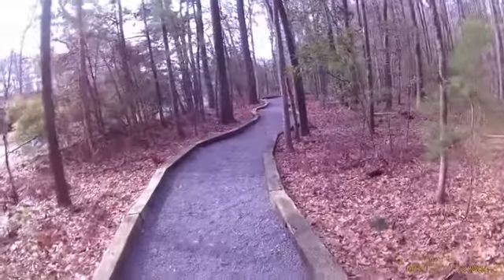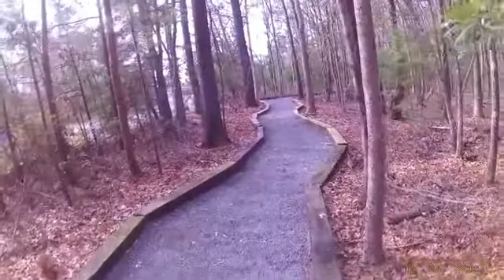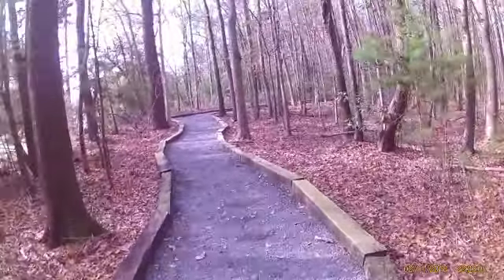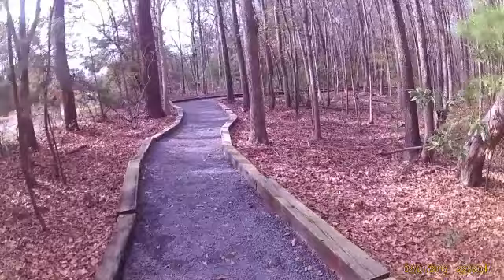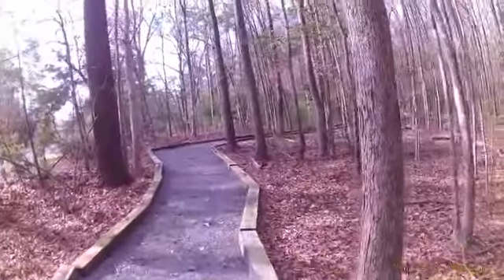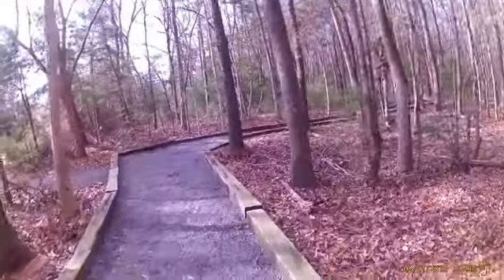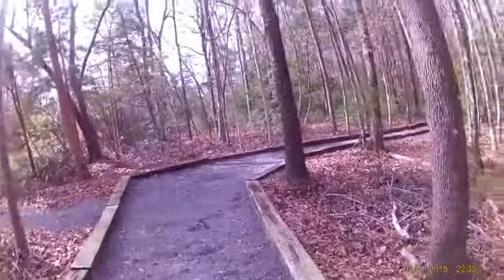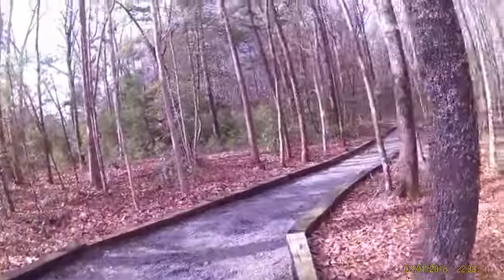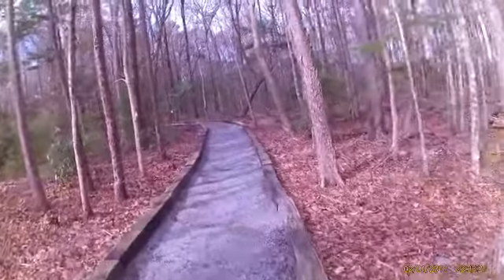It's a very easy trail to walk. It's loose gravel. It's only a 0.6 mile loop. I guess if you wanted to do multiple miles, you could go around it too far. There's actually a thing in the middle where you cut the 0.6 into 0.3.